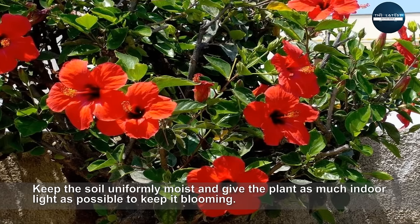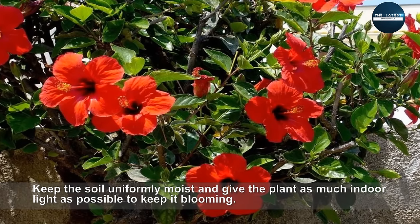Keep the soil uniformly moist and give the plant as much indoor light as possible to keep it blooming.